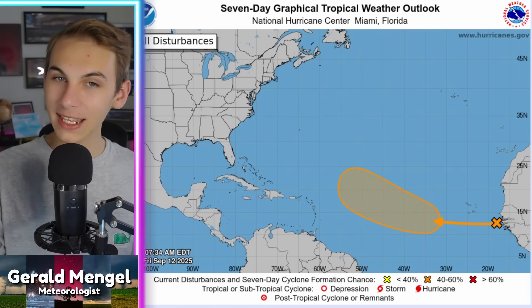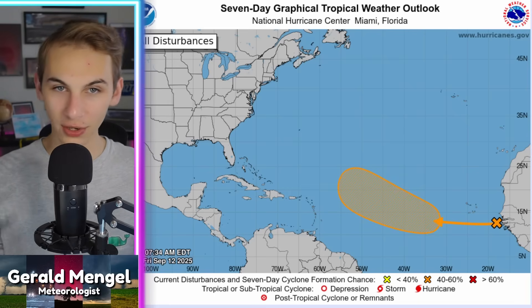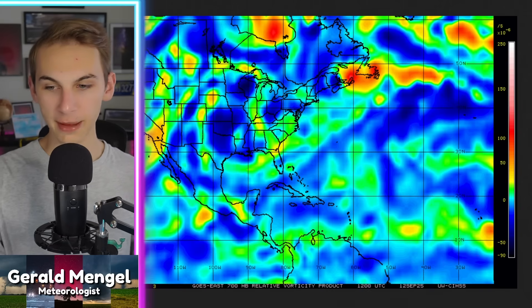Let's tackle the question of whether this thing will even develop. Starting with the vorticity map at 700 millibars — in between the mid-levels and lower levels of the atmosphere — you can definitely see this system already has some spin to it, more so than the other wave near the Antilles, which is why that one isn't being designated by the NHC. This area south of the Cape Verde Islands does have cyclonic spin, which is a good sign. It already has vorticity in a cyclonic manner rolling off the African coastline, giving it a head start compared to other waves.